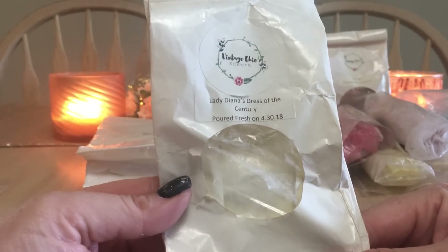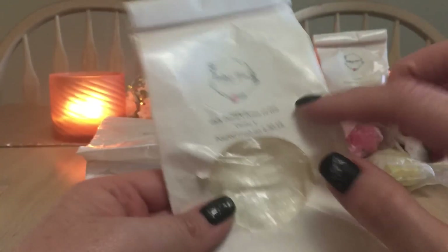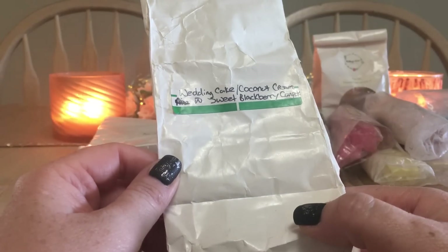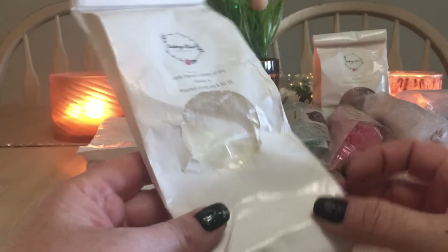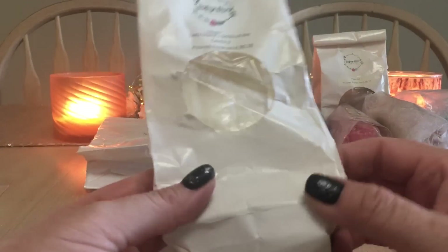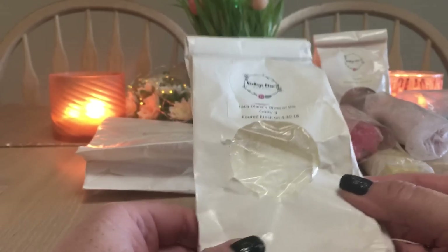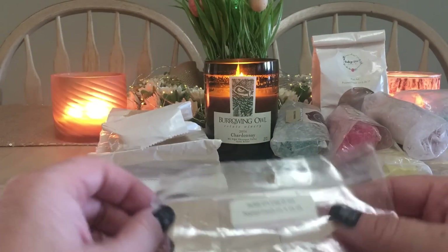Also from VCS — Lady Diana's Dress of the Century: wedding cake, coconut cream, and sweet blackberry compote. It was lovely and creamy. I wish the coconut had come through a little more — I definitely got blackberry and cake, but the coconut was a bit quiet.